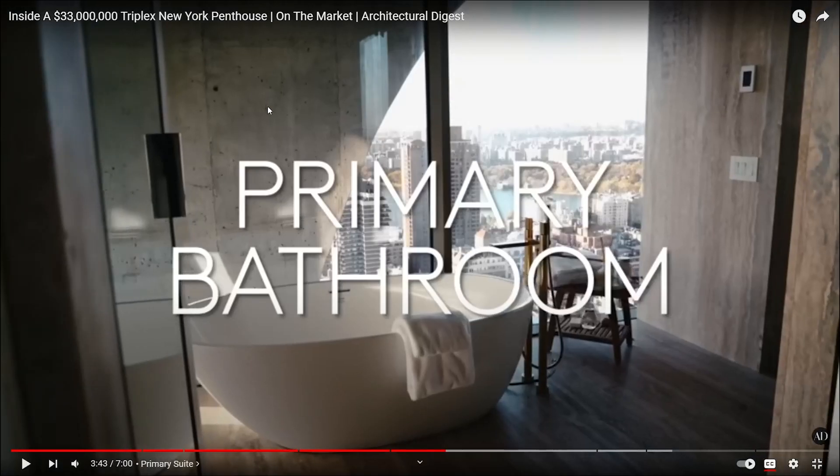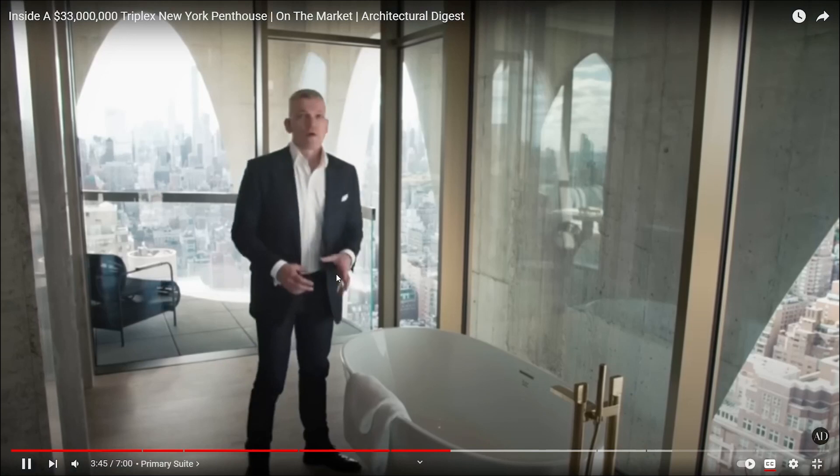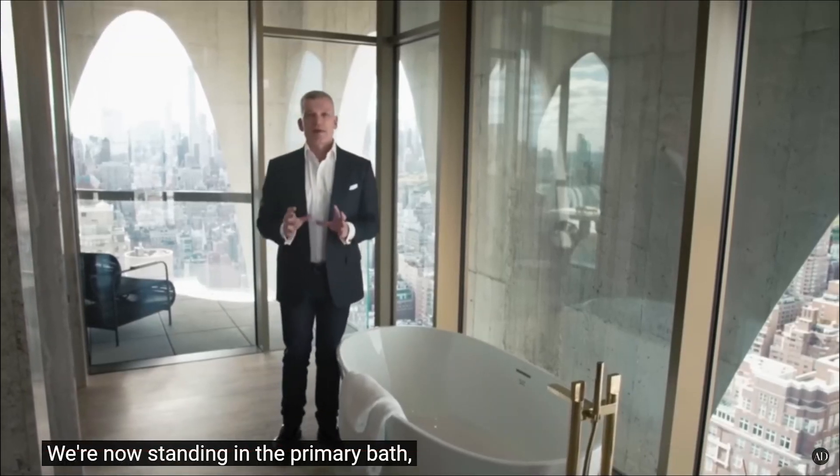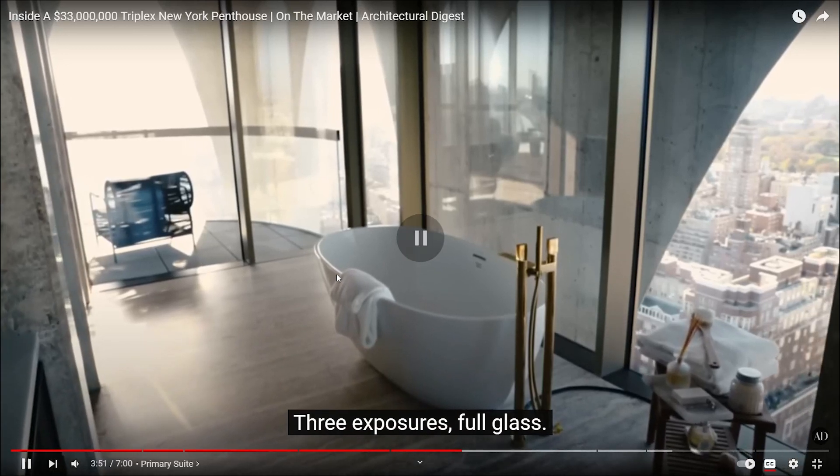What the hell is this? I pressed so hard on my mouse. They act like it's cool. In the hood where I live, in the cheap place, they have it all like this with some bullet holes in it. What the hell? That's not cool. We're now standing in the primary bath, unlike any other in New York City, three exposures.